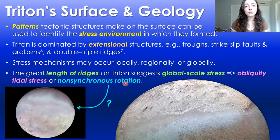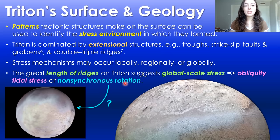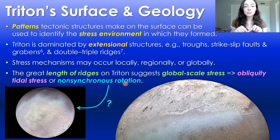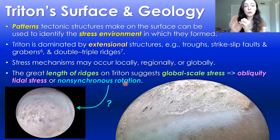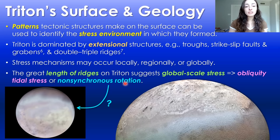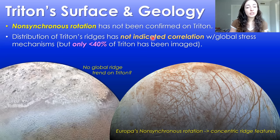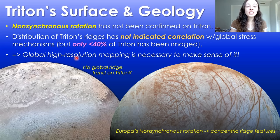This global extensional stress may also potentially be due to non-synchronous rotation, which means the ice shell might be decoupled from the moon's interior because of a liquid water ocean in between the shell and the interior, causing the ice shell to rotate non-synchronously with the interior. This is something we think is likely on Europa because of large concentric ridge features, but non-synchronous rotation has not been confirmed on Triton. Also, only 40% of Triton has been imaged, so we need global imaging before we can identify global trends — another reason why a future dedicated Triton mission is so important.